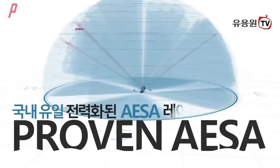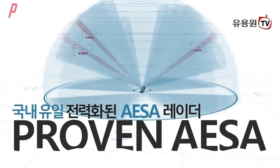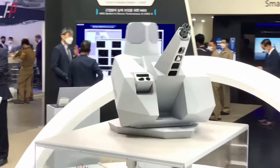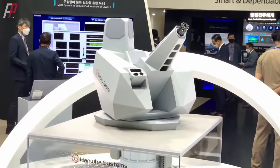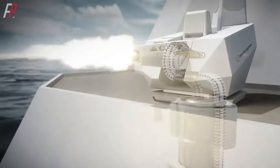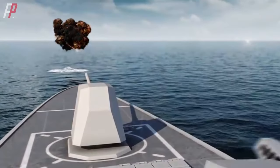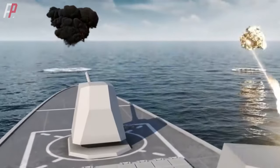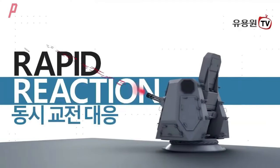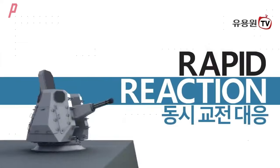The CIWS2 utilizes an active electronically scanned array radar developed by South Korea, which has stronger detection capabilities and more precise accuracy than the mechanical radar used in the Goalkeeper system. The CIWS2 features a seven-barrel Gatling-style cannon with a caliber of 30 millimeters, capable of firing approximately 4,200 rounds per minute. It can engage accurately guided munitions at a maximum distance of two kilometers, and enemy aircraft at a maximum combat range of approximately 3.5 kilometers.